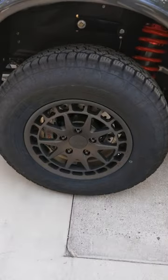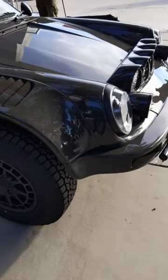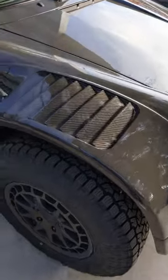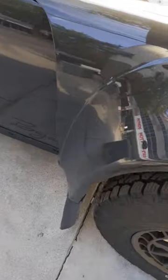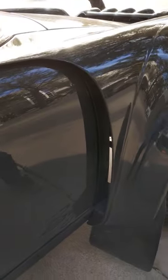Look at these awesome Rotiform wheels with Toyo tires and awesome looking suspension down there. And you got these ducts right here, these louvers to extract hot air. I don't know how functional they are, but they're all real looking.